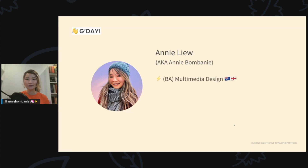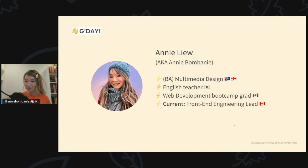My name is Annie, often known as Annie Bombani online. I wasn't always a developer — I actually have a bachelor of arts in multimedia design and worked as a designer in Australia and England for several years before deciding to become an English teacher. That wasn't paying the bills, so I made a transition into engineering.